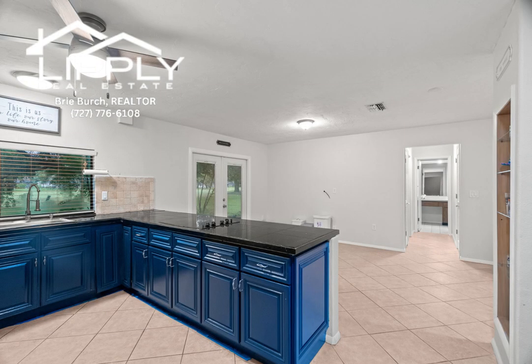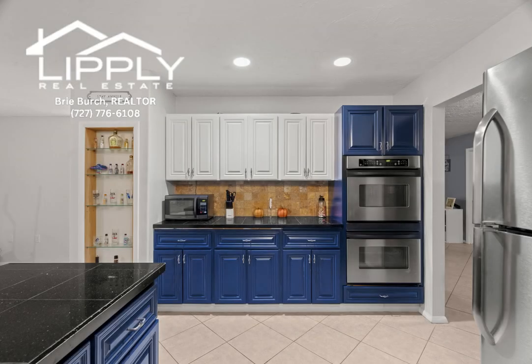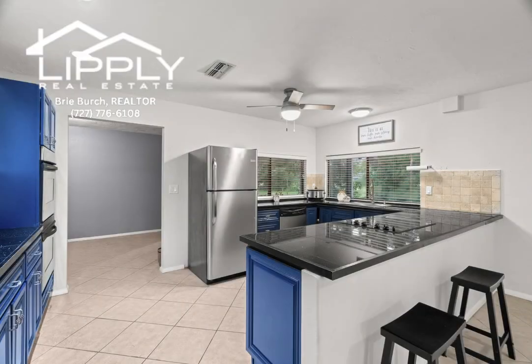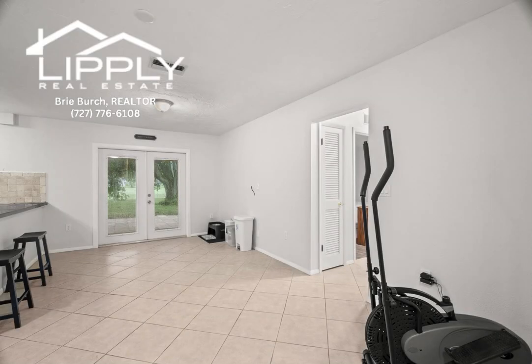Two cozy bedrooms provide a private retreat for rest and relaxation. This open, split bedroom floor plan has textured ceilings, interior laundry, stainless steel appliances, plenty of storage space in the garage, and incredible golf course views from the lanai.